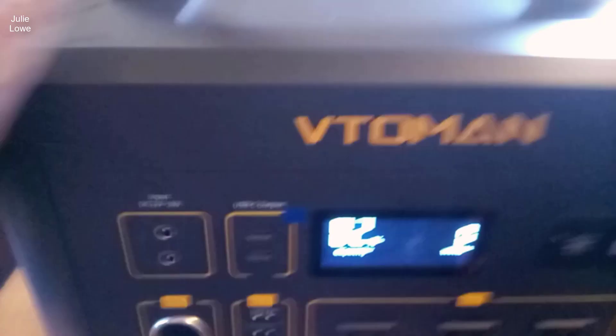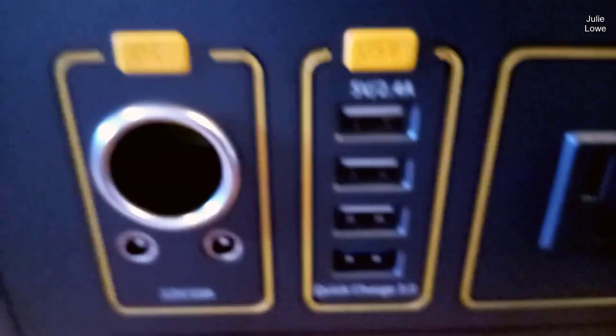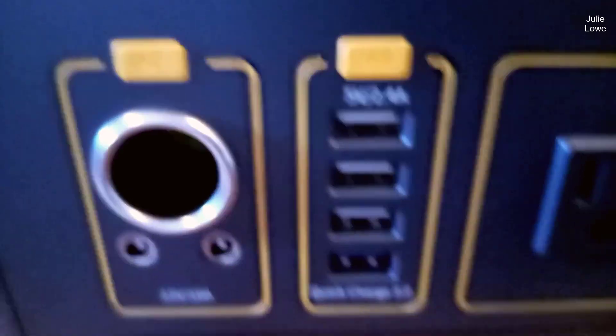Introducing the VTOMEN Jump 1000 Portable Power Station, a cutting-edge solution to your portable power needs. In this review, we'll explore the remarkable features and capabilities of this power station, from its advanced safety measures to its expandable capacity and innovative VBeyond technology. Whether you're an outdoor enthusiast, in need of reliable emergency backup power, or simply looking for a versatile daily energy source, the Jump 1000 offers an array of possibilities. Join us as we delve into the details of this exceptional power station, designed to keep you powered up and connected wherever your adventures take you.